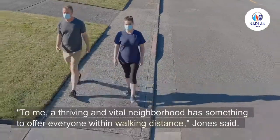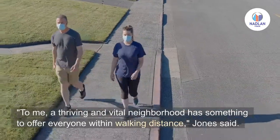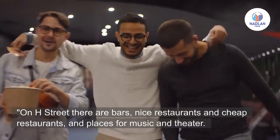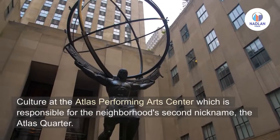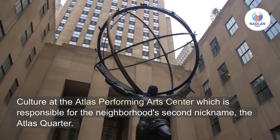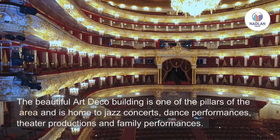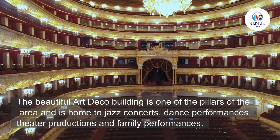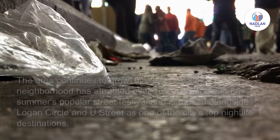'To me, a thriving and vital neighborhood has something to offer everyone within walking distance,' Jones said. On H Street there are bars, nice restaurants, cheap restaurants, and places for music and theater culture. At the Atlas Performing Arts Center — responsible for the neighborhood's second nickname, the Atlas Quarter — the beautiful Art Deco building is home to jazz concerts, dance performances, theater productions, and family performances.